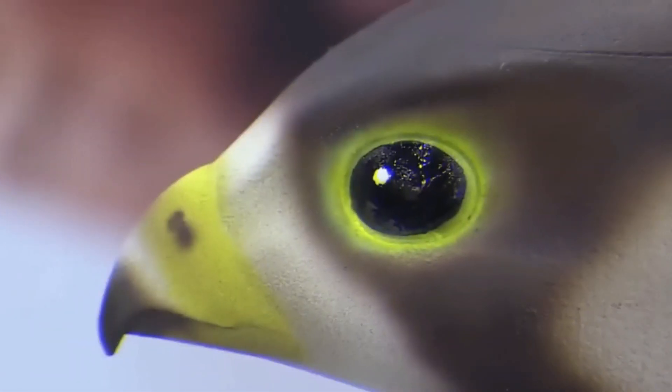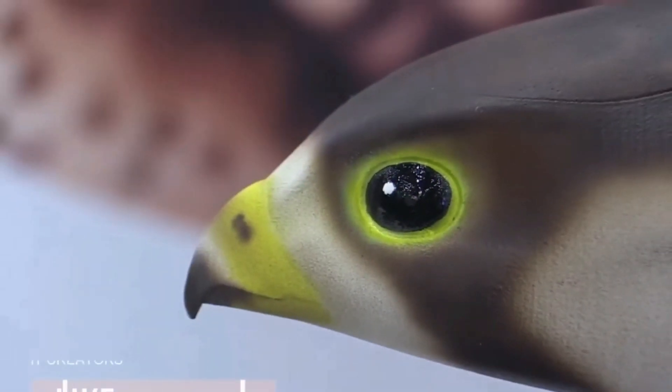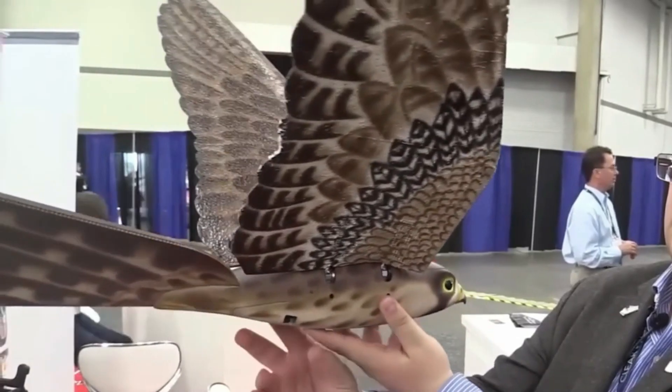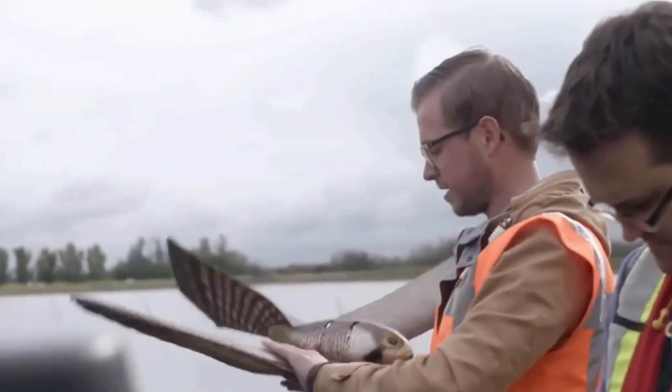Maybe in the future they will be used for military missions, but for now they continue to be a marvel of technology and science, showcasing what humans can achieve when they mimic nature with their ingenious inventions.